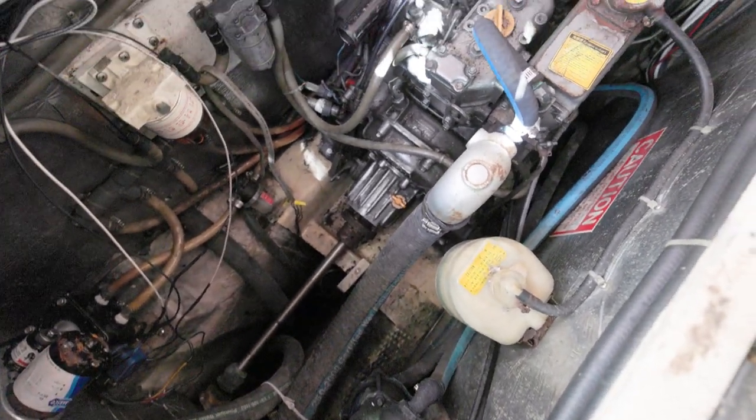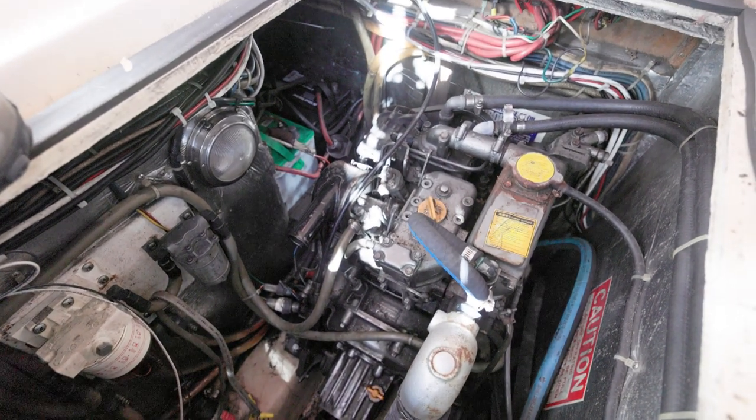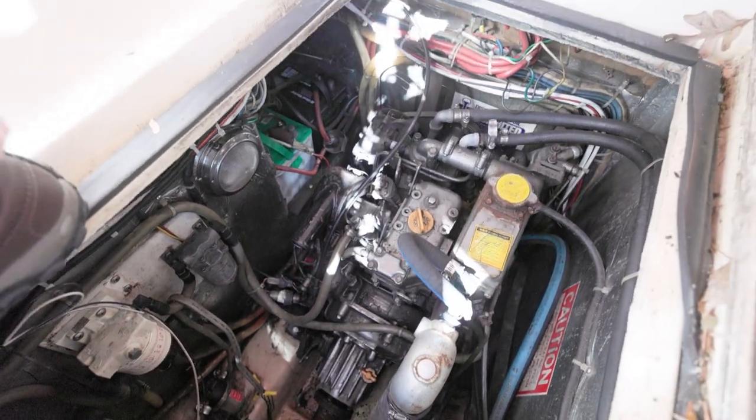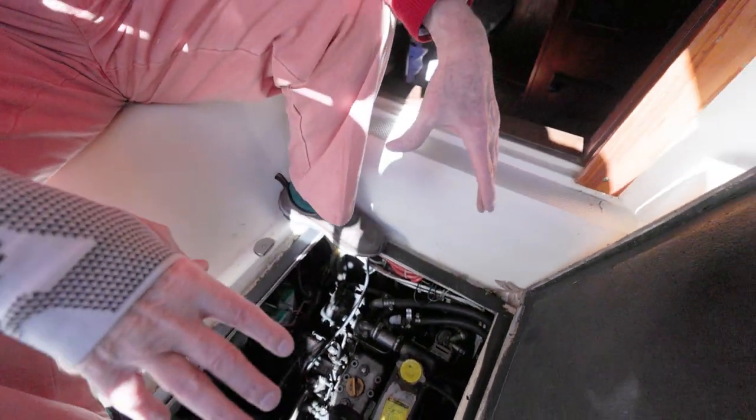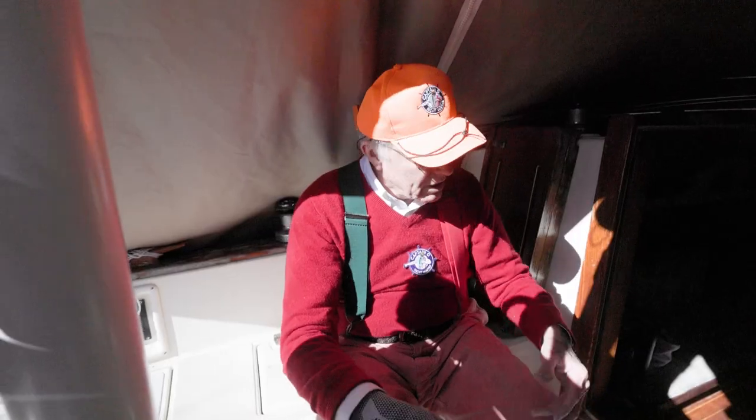It kind of reminds me of that Nimble 30 we saw a long time ago — the cockpit kind of popped up like this. And the nice thing about this too is that worst case, if the engine really dies, you can haul it right up through this hatch.